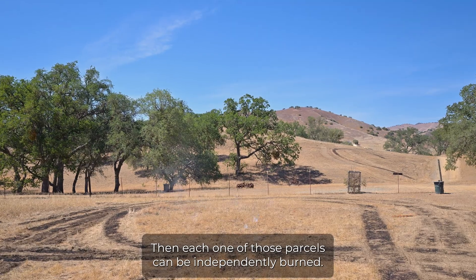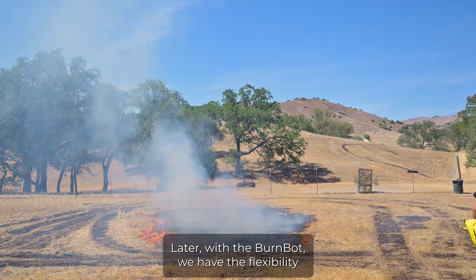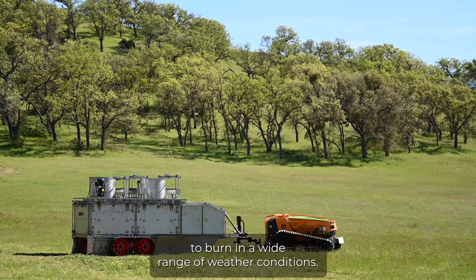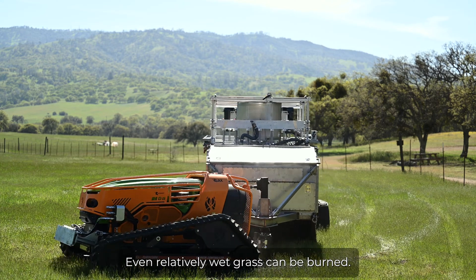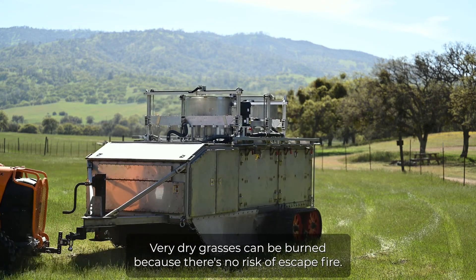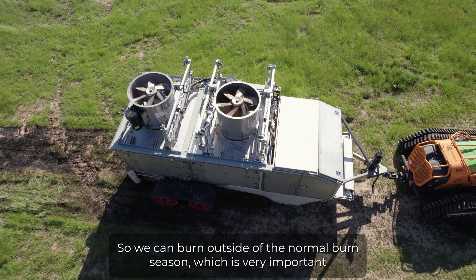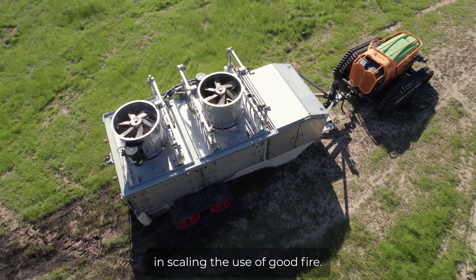Then each one of those parcels can be independently burned later. With the BurnBot, we have the flexibility to burn in a wide range of weather conditions. Even relatively wet grass can be burned, and very dry grasses can be burned because there's no risk of escape fire. So we can burn outside of the normal burn season, which is very important in scaling the use of good fire.